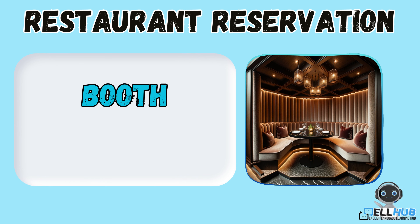Booth. This is a type of seating in a restaurant where you have a bench-like seat. For example, can we sit in a booth?